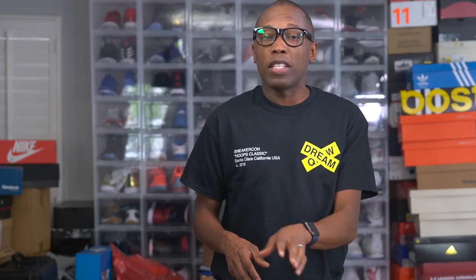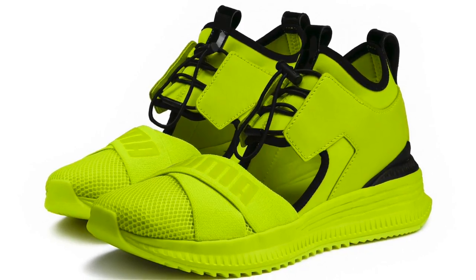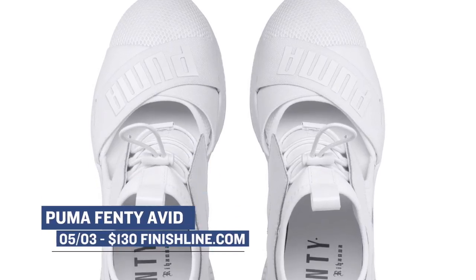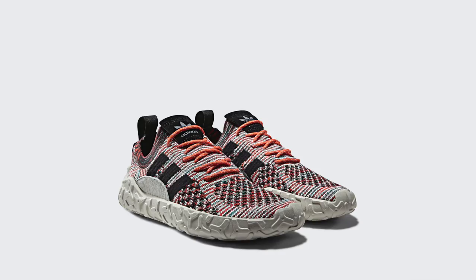Puma, which has been on the come-up, brings us a fresh dose of Fenty for the ladies with a few colorways of the Fenty Avid. Definitely not a shoe that I would rock, but I know the ladies love the Fenty line. Those will cost you $130 for one of those three colorways. And rounding out Thursday's drop is the Adidas A-Trick.